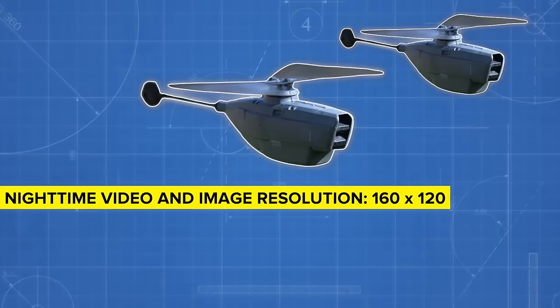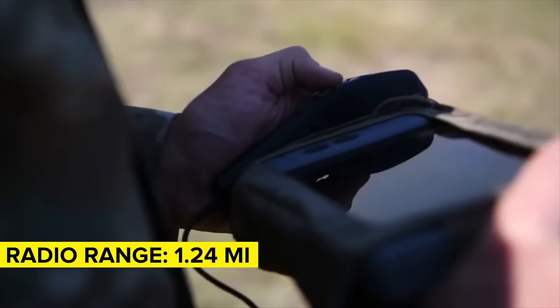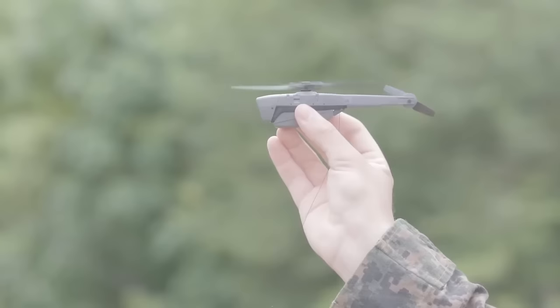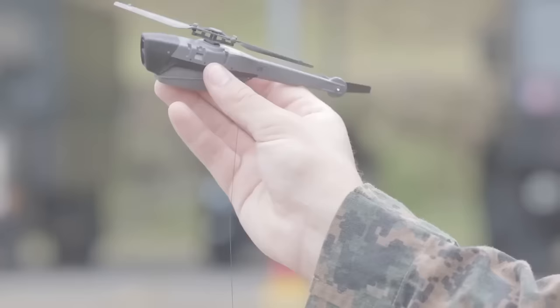All imagery and video can be recorded or streamed live to a tablet operated by the user, with the Black Hornet having a radio range of 1.24 miles — more than enough for covert operatives to maintain their distance from a target while surveilling it. Every scrap of recorded footage is encrypted and stored on a 64GB SD card that can be easily removed or replaced as needed, and the cameras can likewise be replaced with spares if they go offline.